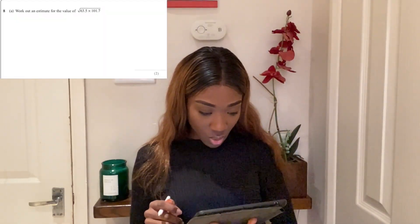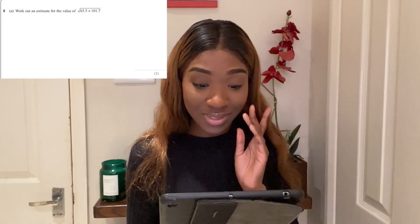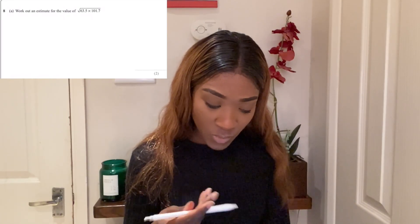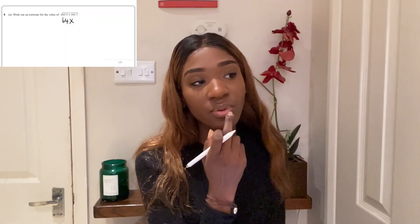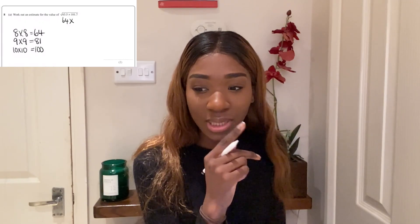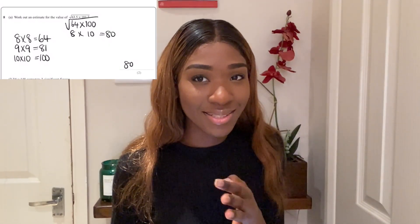Work out an estimate for the square root of 63.5. Since it says estimate, I'm going to round it to 64, because the square root of 64 is 8. I'm pretty sure that's in a Drake song — he actually said 'the square root of 69 is 8 something.'